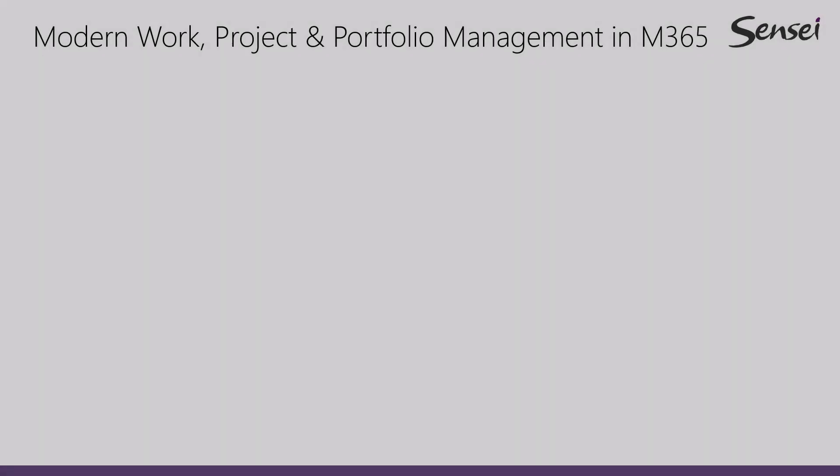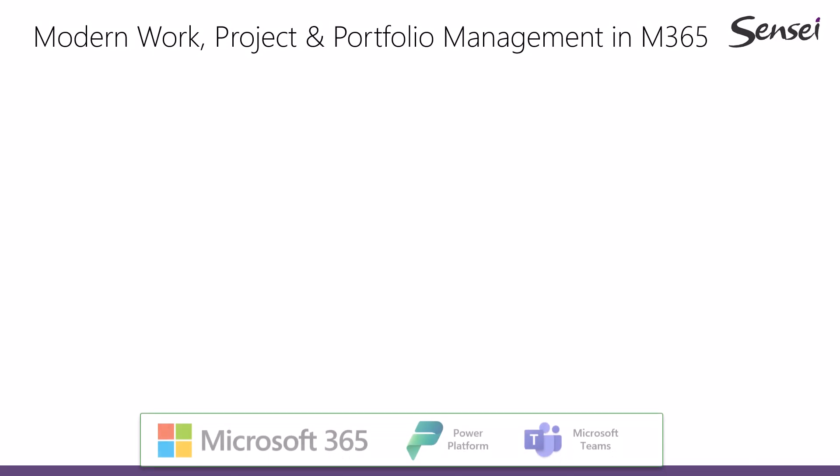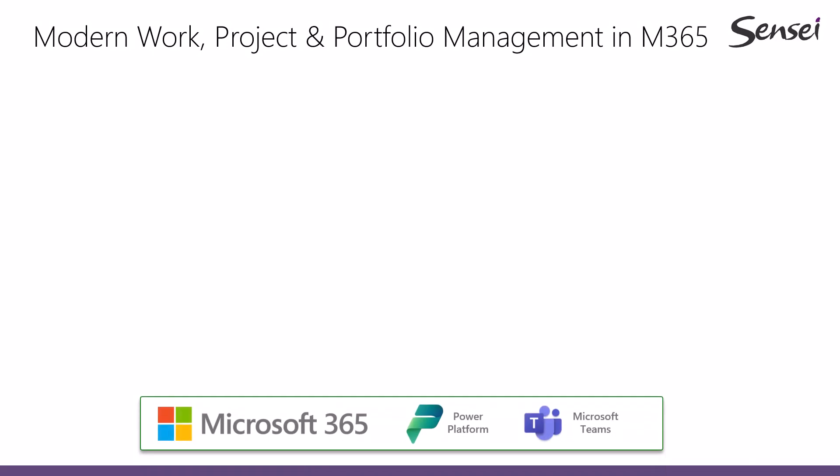We do that with our subscription solution, Sensei IQ. The foundation for Sensei IQ is your Microsoft 365 tenant, which provides the infrastructure. Sensei IQ is a power platform solution that sits inside Microsoft 365 and can also be used through Microsoft Teams.